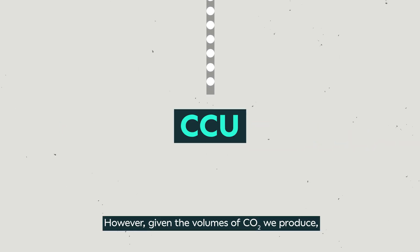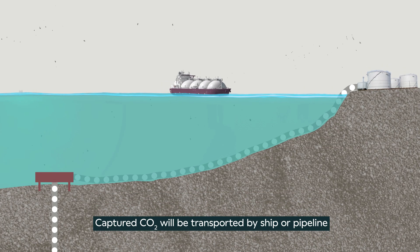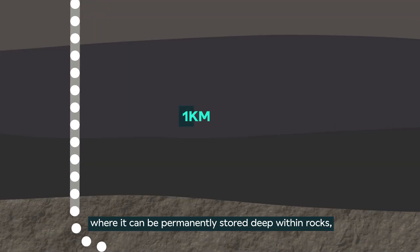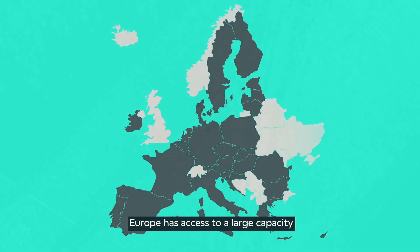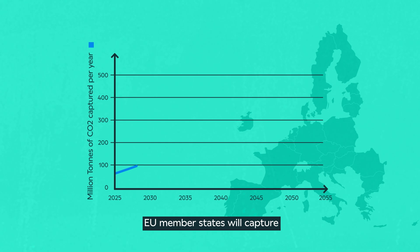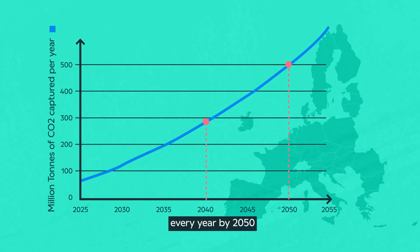However, given the volumes of CO2 we produce, most will need to be permanently stored. Captured carbon dioxide will be transported by ship or pipeline to be injected into offshore storage sites, where it can be permanently stored deep within rocks, typically one to three kilometers beneath the seabed. Europe has access to a large capacity for permanent storage of carbon dioxide. The European Commission projects that by 2040, EU member states will capture around 280 million tons per year, rising to almost half a million tons every year by 2050.